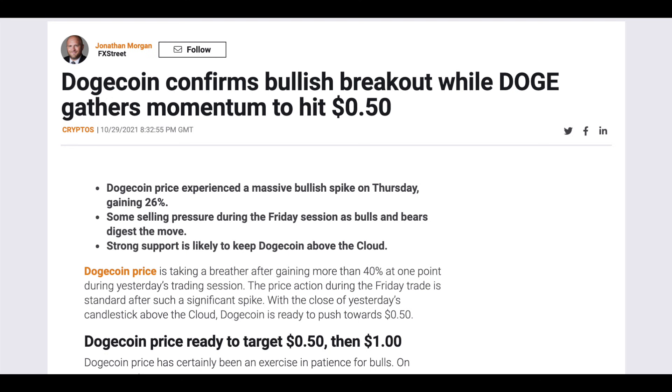On October 24, Dogecoin closed strongly above the cloud, and this close also validated Dogecoin's bullish entrance. And according to experts, this suggests that Dogecoin has a large support structure between 27 cents and 28 cents, which is likely to withstand any short-selling pressure in the near term, and experts are saying that Dogecoin's next move upward will be to target the 50 cents mark. So let's wait and see how Doge trends in the coming days.